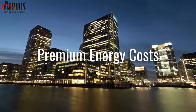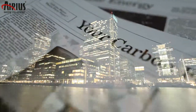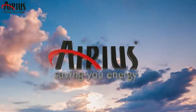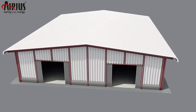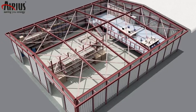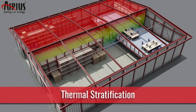With energy costs at a premium and new climate change legislation frequently being introduced, businesses are constantly searching for solutions to help reduce their energy requirements. Heating systems have to constantly over-deliver in order to replace heat that naturally rises up to the roof, which in turn causes layers of different temperatures to occur from floor to ceiling. This is called thermal stratification.